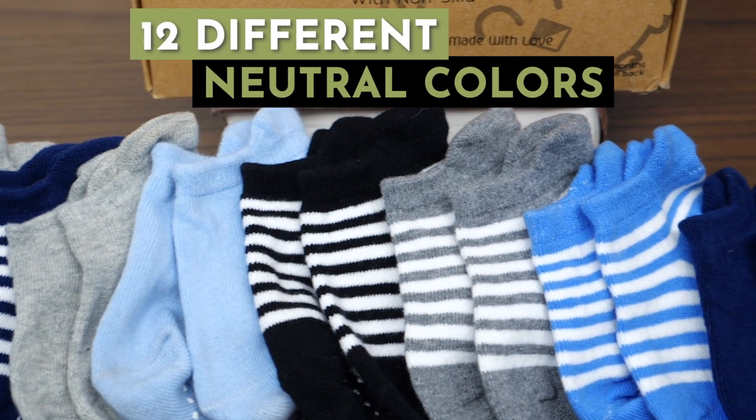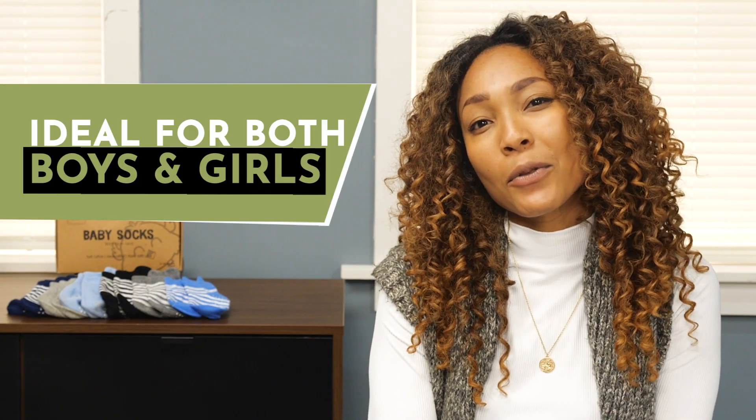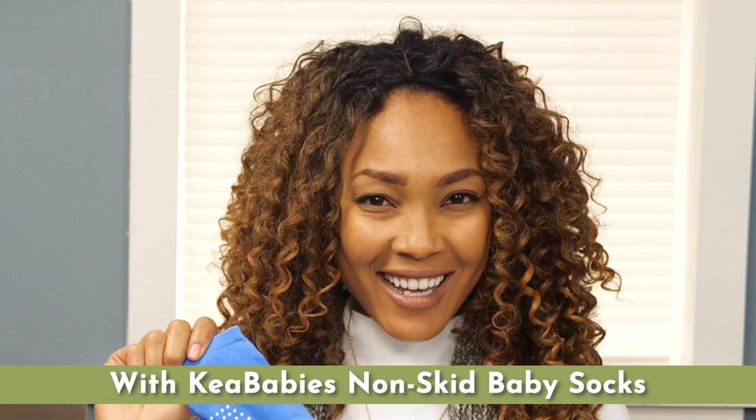Plus, with 12 different neutral colors, the socks match every outfit and are ideal for both boys and girls. Let your child explore the world freely with peace of mind with Kia Baby's non-skid baby socks.